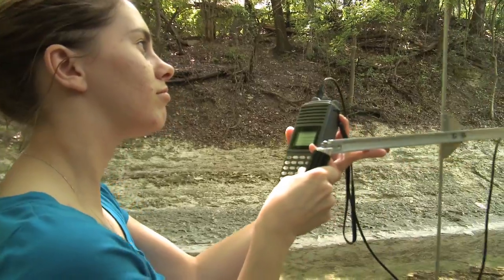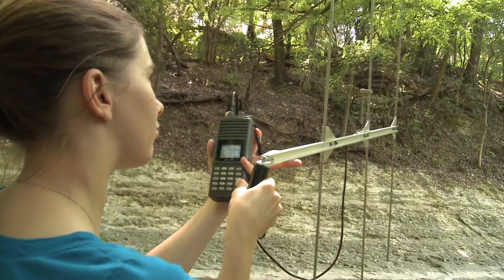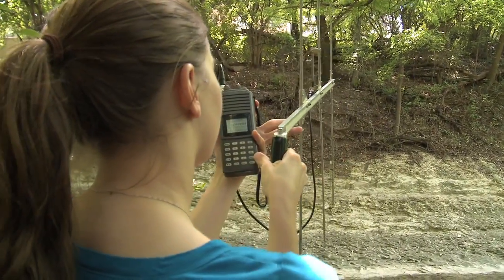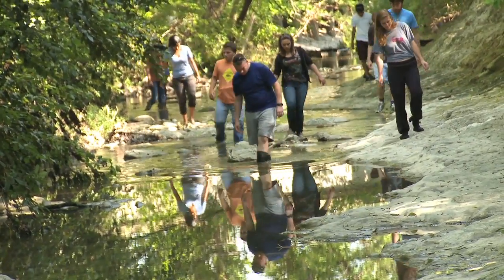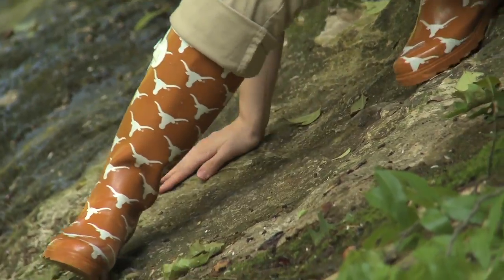There's a vertebrate natural history class that's taught on campus, and we'll bring those guys out during one of their afternoon labs for two, three hours. We'll come out here and have swaths of students going up and down the creek looking for these snakes, and we usually catch one or two, so they'll be able to see us go through the whole mercury capture process.